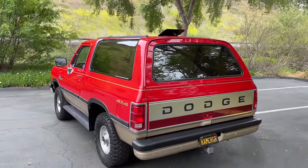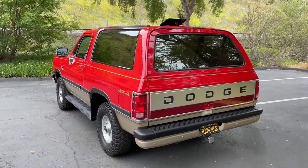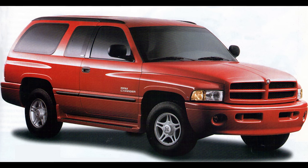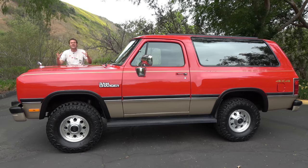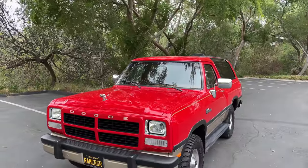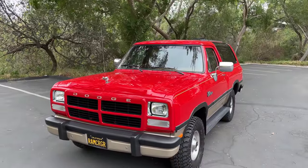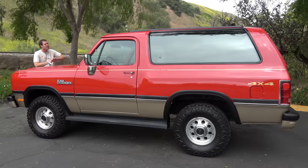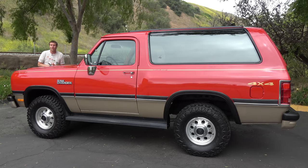The Ram Charger is an SUV relic from a different era, and it held on all the way through 1993 — this one comes from the final model year. Interestingly, they did sell a next-generation Ram Charger in Mexico based on the Dodge Durango, but never brought it to the United States. For now, I'll settle for this 1993 U.S. market Ram Charger in amazing condition. I'll tour it, drive it, and give it a Doug's score.